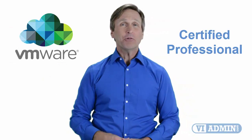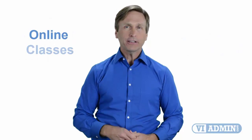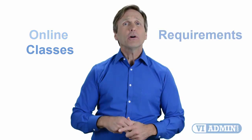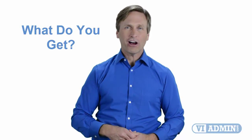Hello everyone and thank you for watching this video. For those of you located in Perth and looking to become a VMware certified professional, in this video we'll provide you with an overview of what our online classes look like and what are the requirements to become a certified professional. Stay with me and you should be able to clearly understand exactly what you get when you register for one of our online classes.